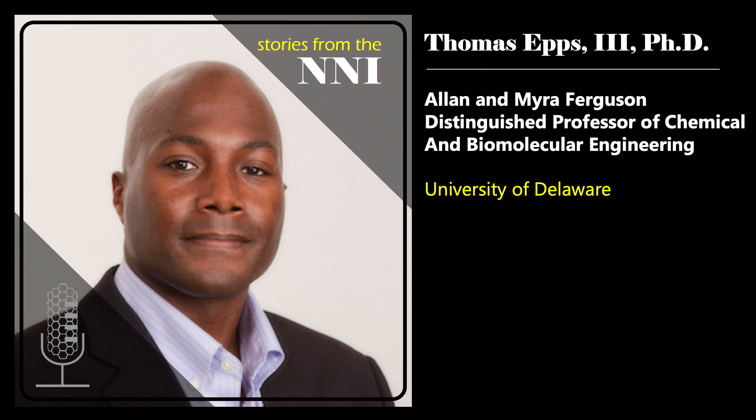Welcome to Stories from the NNI. I'm Lisa Friedersdorf, Director of the National Nanotechnology Coordination Office. Today, it's my pleasure to welcome Thomas Epps III, the Alan and Myra Ferguson Distinguished Professor of Chemical and Biomolecular Engineering with a joint appointment in Material Science and Engineering at the University of Delaware. Thomas, thank you so much for joining us today. To get us started, can you tell us a little bit about yourself and how you first got involved in nanotechnology?